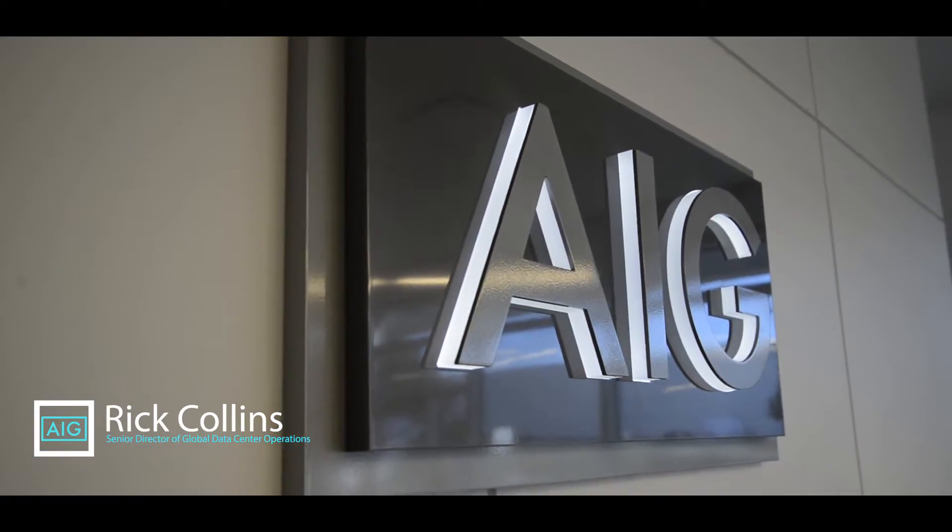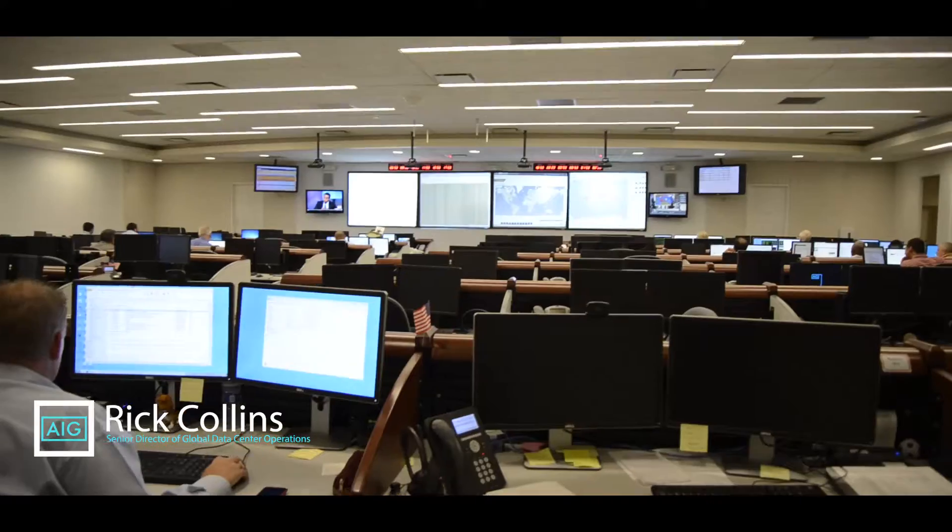AIG is one of the largest insurance companies, if not the largest insurance company in the world, with approximately 60,000 employees globally. We're probably one of the most broad insurance companies around. We don't sell car insurance. We only sell health insurance in Japan, but pretty much everything else we sell.